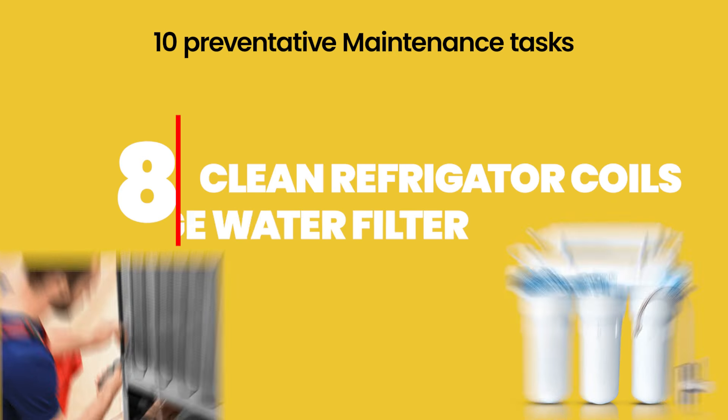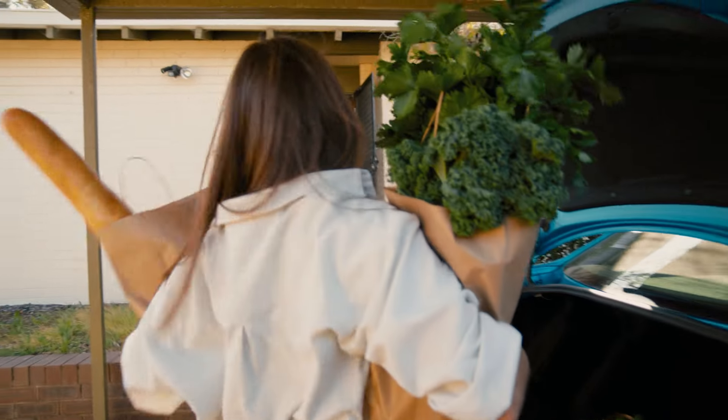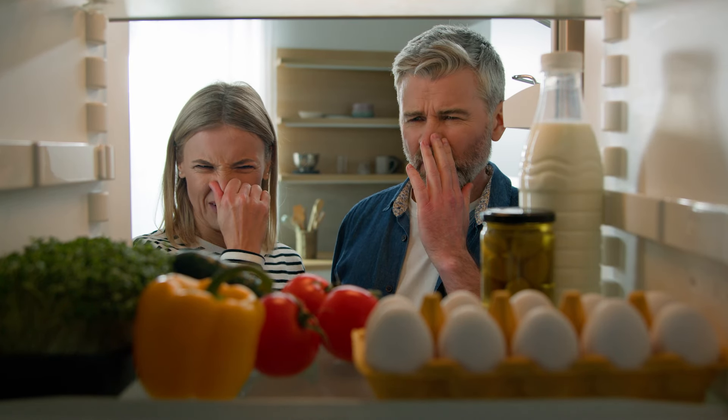Number eight: clean your refrigerator coils and make sure the water filters are changed. Doing this preventative maintenance twice annually is a good rule of thumb. Your guest will purchase expensive food and either notice the fridge isn't working at check-in, or it'll fail on day two or three and all their food goes bad — and you'll hear about it. Stay on top of fridge maintenance so you don't overwork it. Change the water filter proactively before your guest has to tell you it needs to be done.